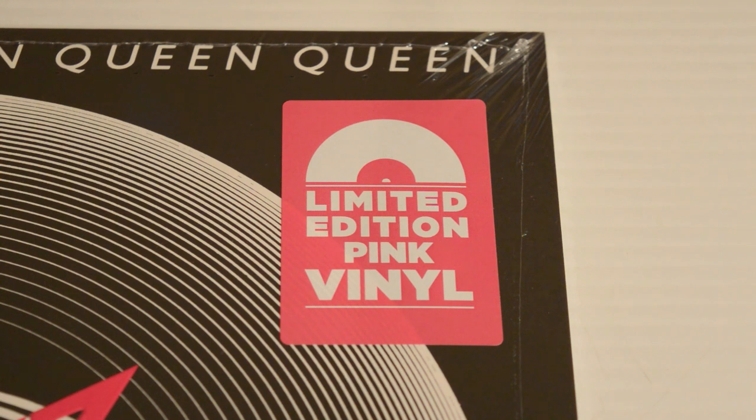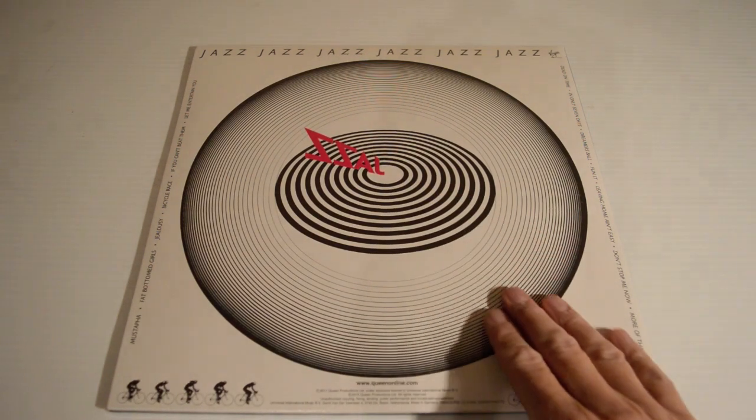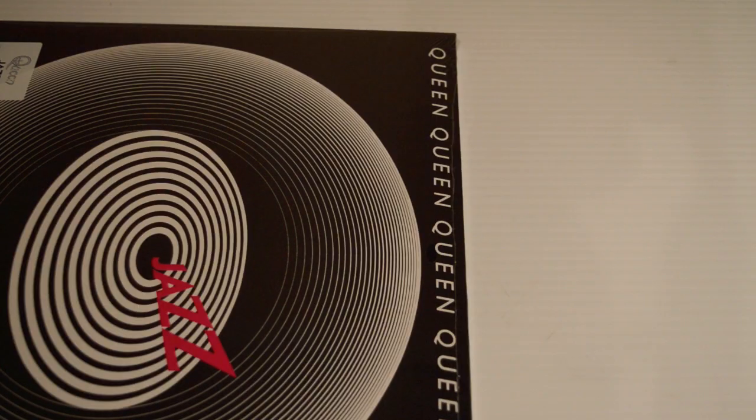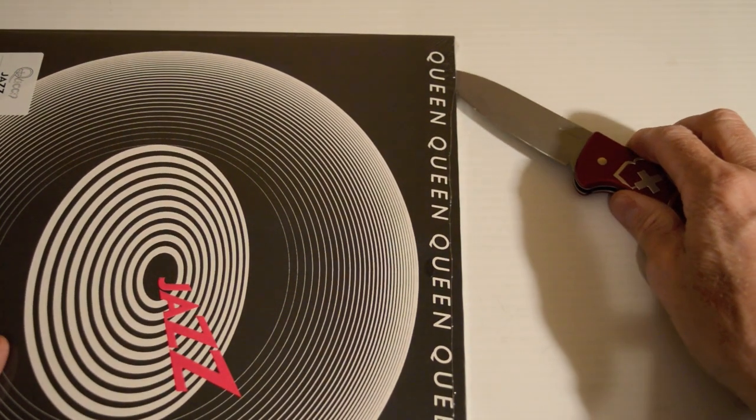Look at that — the stuff that dreams are made of. This sleeve seems to be from 2015 when they reissued Queen's albums on heavyweight black vinyl. There is no barcode on the sleeve; it's on the sticker, which I like — barcodes are very generic. It's embossed, and I can't wait to see the actual vinyl itself. I'm going to cut it open and give it a little rasping with my Victorinox Hunter Pro — careful not to cut it to pieces.